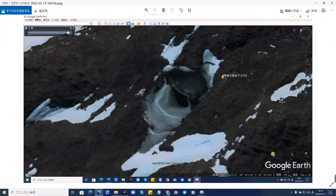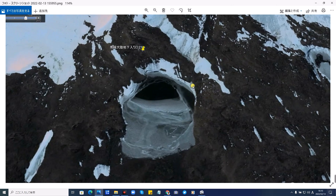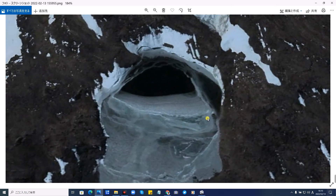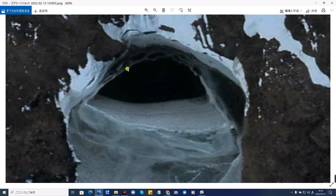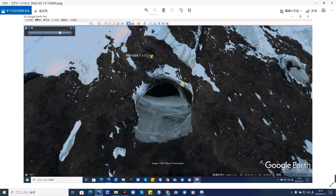こちらが前回投稿しました、好評の南極大陸地下基地入り口かと言われる場所で、上が帽子のような感じで人工的に作られたような入り口です。そしてこちらが2つ目の入り口となります。3つ目の破壊されたものも前回の南極の不思議な場所で公開しておりますのでぜひ見てください。そして今回新しくまた南極一帯を探していたら、もう一つ不思議な洞窟のような地下基地入り口を見つけました。